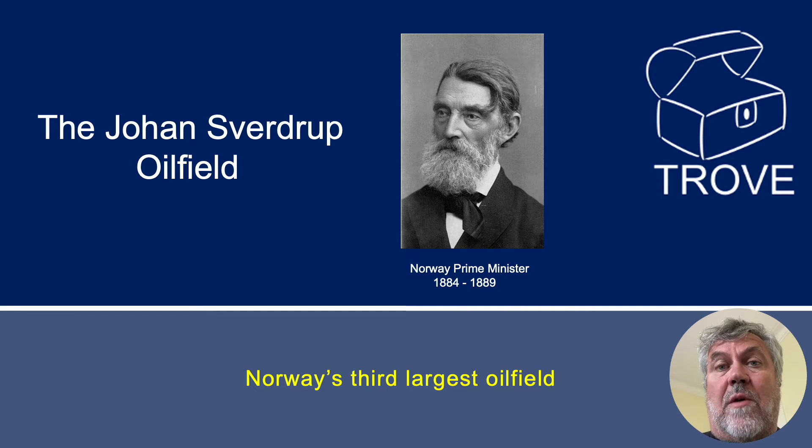Today we're going to take a look at the Johan Sverdrup Field. It's the third largest field in Norway after Statfjord and Ekofisk. We've done a video on Ekofisk — there'll be a link at the end.